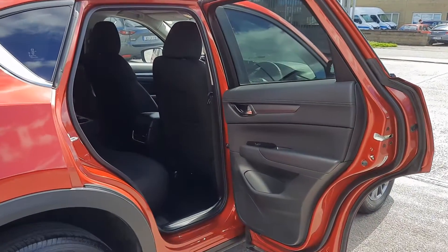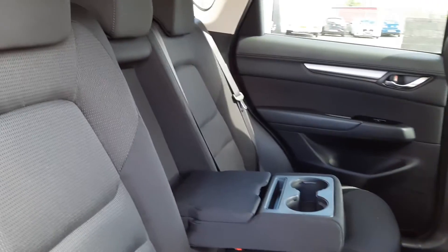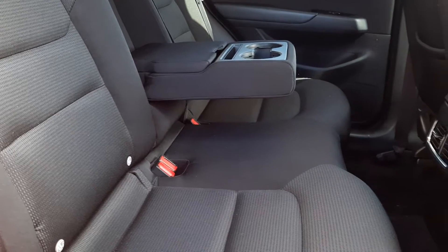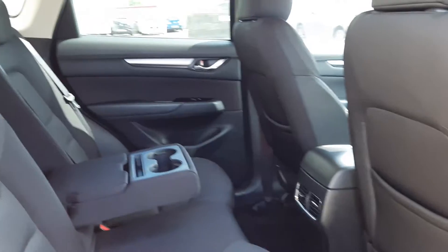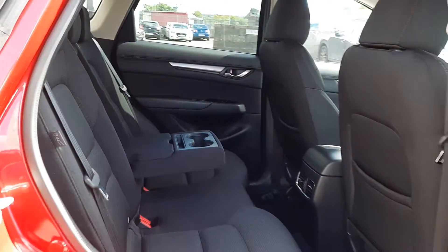Coming around to the rear of this car, you have a 90-degree open back door. Inside, there are lovely cloth seats, large armrests with cup holders, storage, and USB charging points to keep everybody happy. These rear seats also recline a bit for the longer journeys, which is a really nice feature.